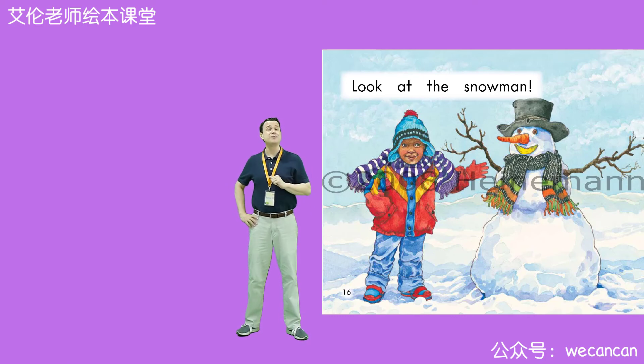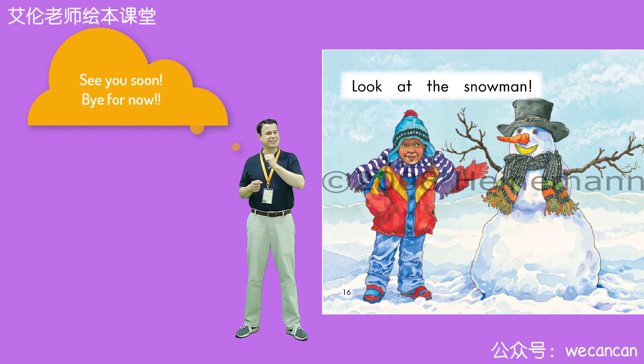Friends, I hope you are happy today, too. I'm Teacher Erin. Thank you for reading a story with me today. I hope you have a wonderful day. I'll see you very soon. Take care. Bye for now.